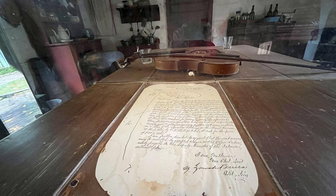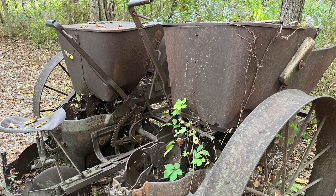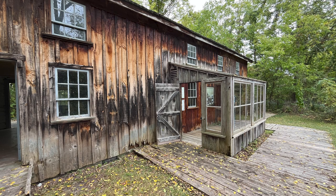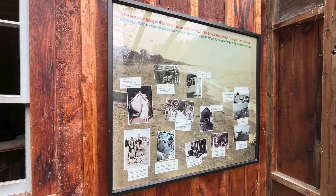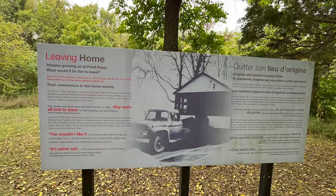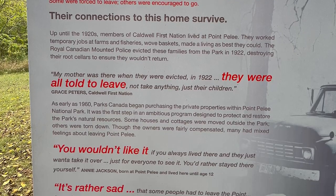Our next stop was the De Laurier homestead and trail. Step into the past and learn about the people who lived here in the late 19th and early 20th century. This family chose this location as the land was dry and close to both marsh and lake. There are old fields and irrigation canals toward the marsh — remnants of the past. Today it takes some imagination to see the houses, cottages, tents, and shanties that once made up the Point Pelee community. There was also a school, a post office, several shops, and a couple of hotels — a close-knit community. Since Point Pelee became a national park in 1918, families have left their homes here; some were forced to leave, others were encouraged to go.